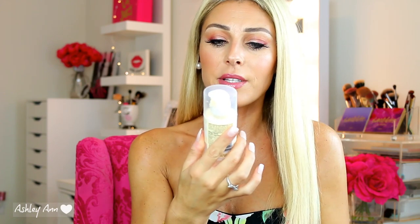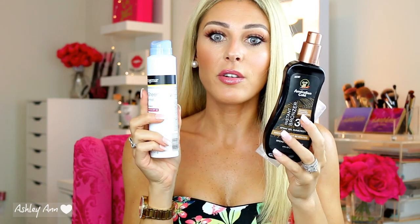Last but not least for sunscreens, for my face, if I don't have a moisturizer with SPF in it, I like this one right here — the Hawaiian Tropic Silk Hydration Weightless Face, SPF 30. It doesn't feel weird and I don't have any issues with it. This is my go-to for face sunscreen. It's not really good to just put regular sunscreen on your face, so this has been my go-to. These are the three I've been loving and would recommend for the summer.